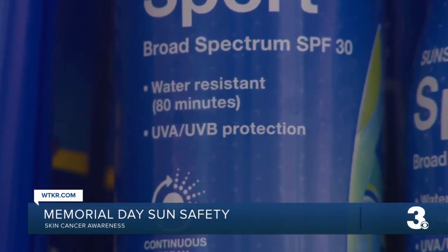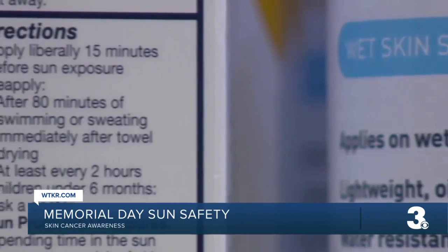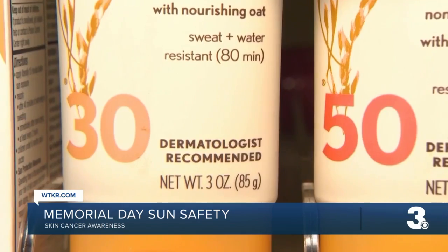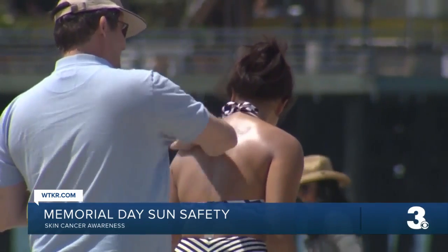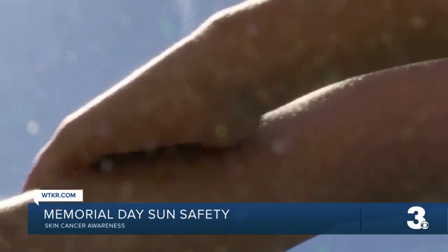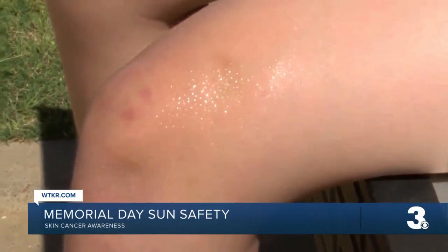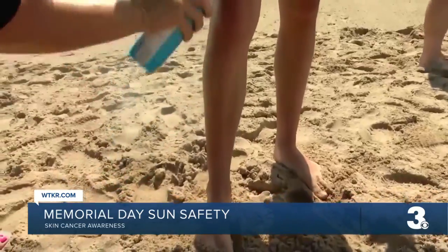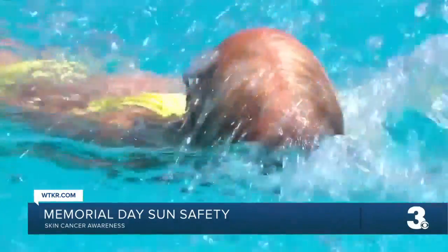And then there's also chemical sunscreen, which oftentimes gets a bad rep, but dermatologists say it's actually totally safe and effective. Rather than sitting on top of your skin, chemical sunscreens are absorbed by the skin, meaning you'll need to give it about 10 to 15 minutes to let it sink in before going outside. These sunscreens also work a bit better in water and specifically sweat, so if you're a surfer, that's going to be your best bet.